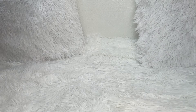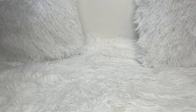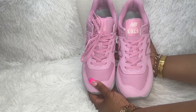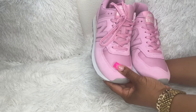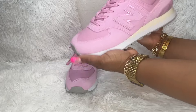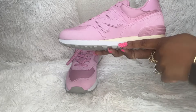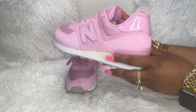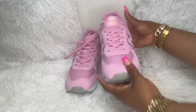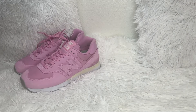Now I want to show y'all some shoes that I got from my siblings. My brother bought me these beautiful pink New Balance 574s. Here's a side view — they have a little cream bar, then white, and the bottom is gray. Very cute, I like these a lot, and I cannot wait to wear them.